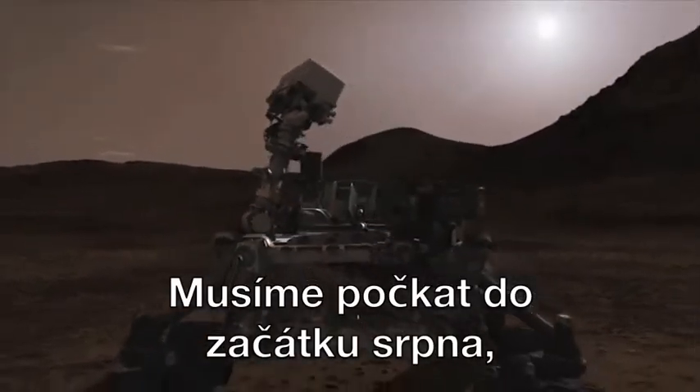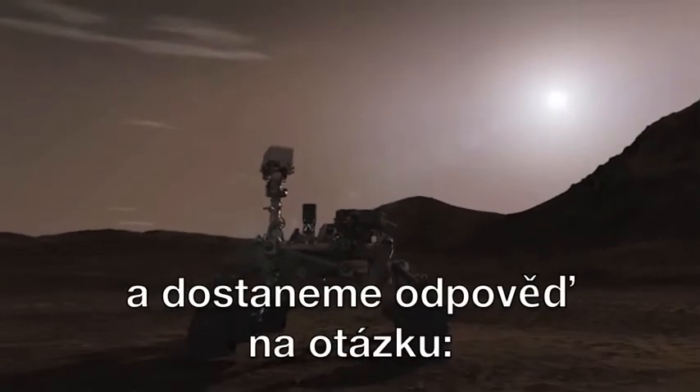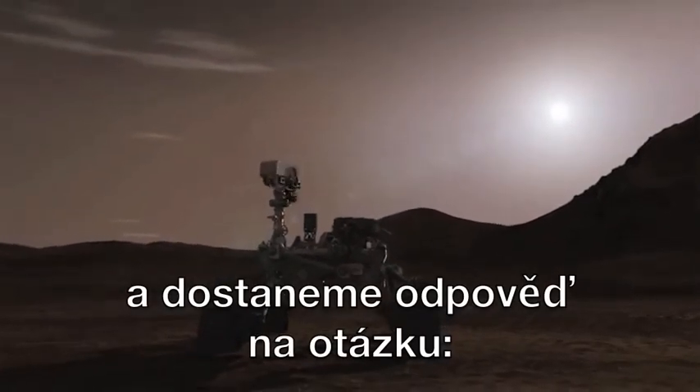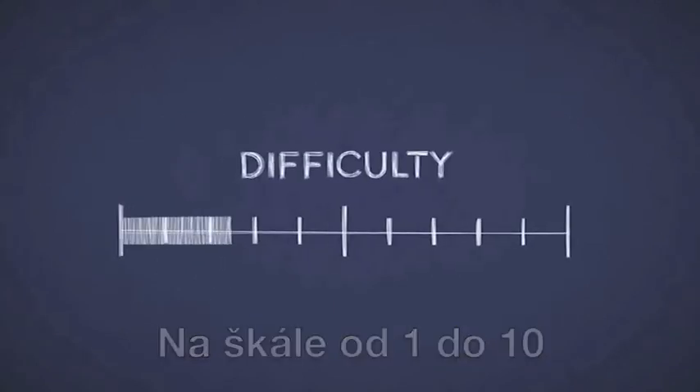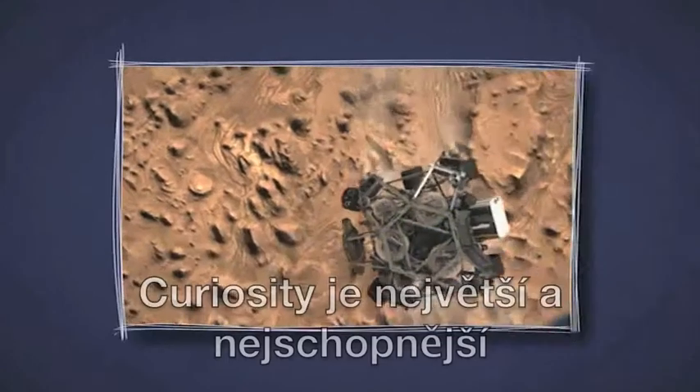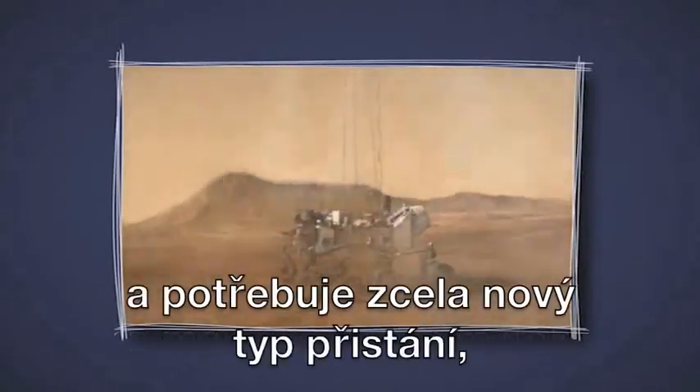We have to wait until the beginning of August to see the final results of all efforts, and to get an answer to the question: how hard is it to land Curiosity on Mars? On a scale from 1 to 10, landing on Mars is a 20. Curiosity is the biggest, most capable Mars rover yet, and needs a new type of landing to reach the ground safely.